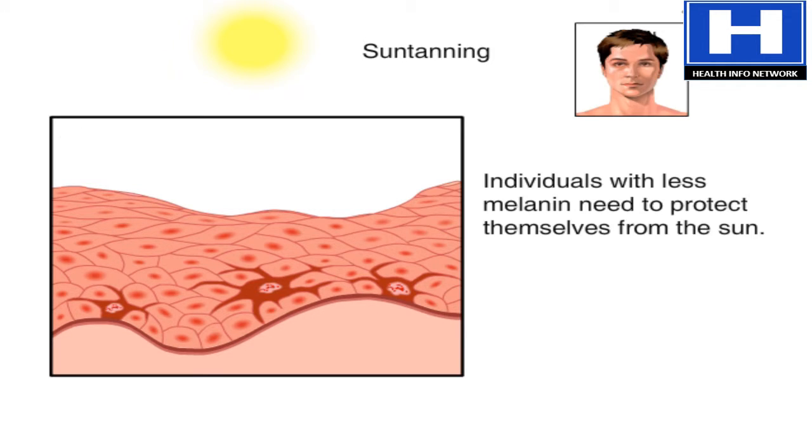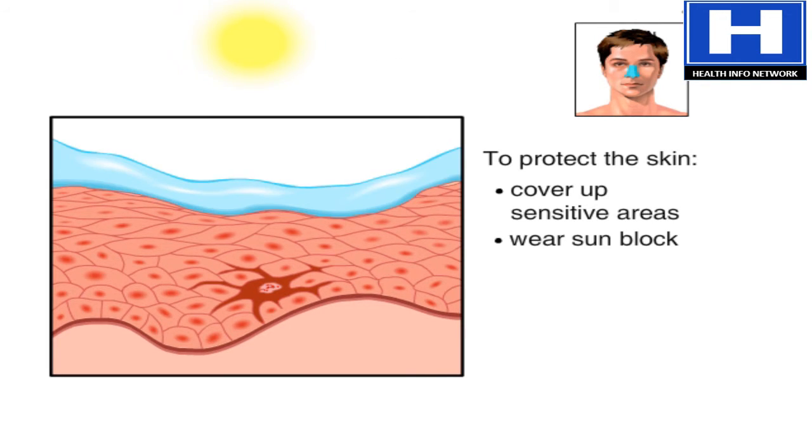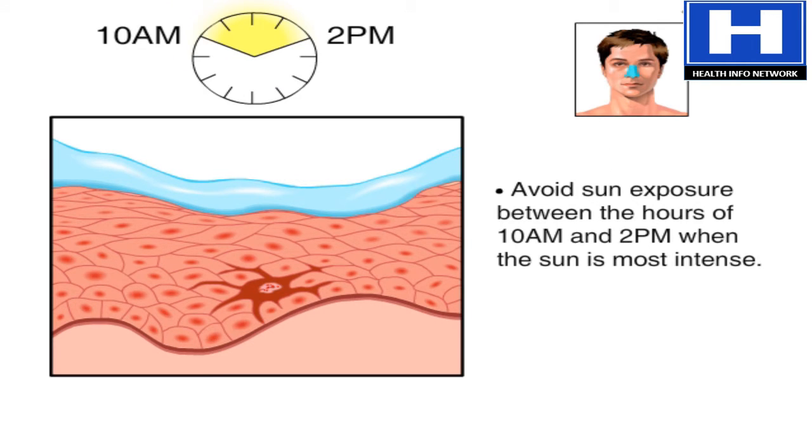People, especially those who don't have much melanin and who sunburn easily, should protect themselves. You can protect yourself by covering sensitive areas, wearing sunblock, limiting total exposure time, and avoiding the sun between 10 a.m. and 2 p.m.